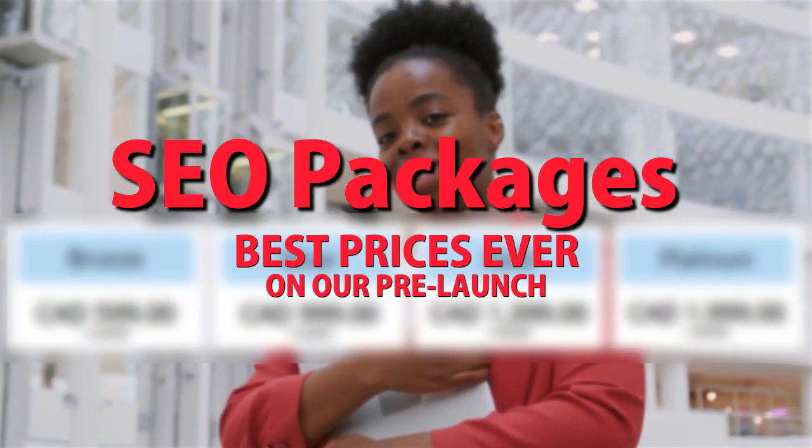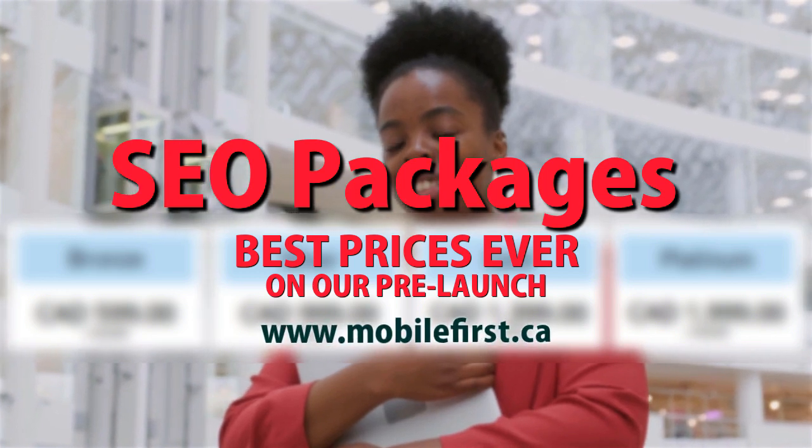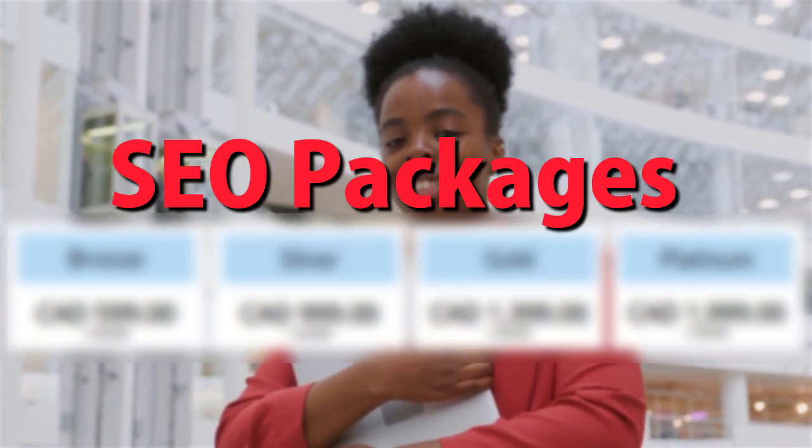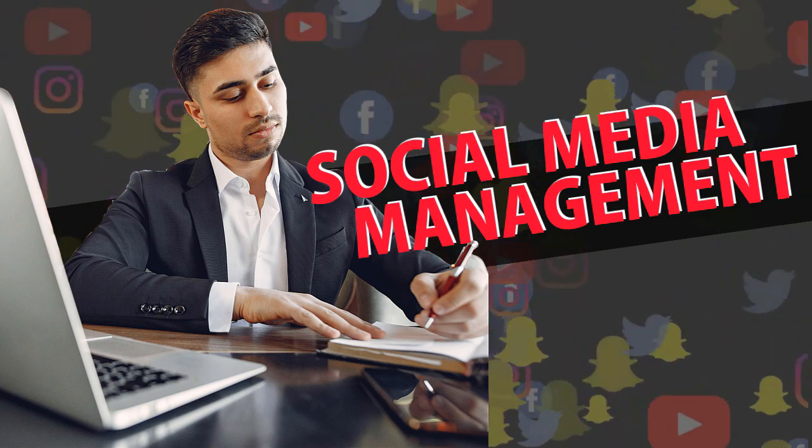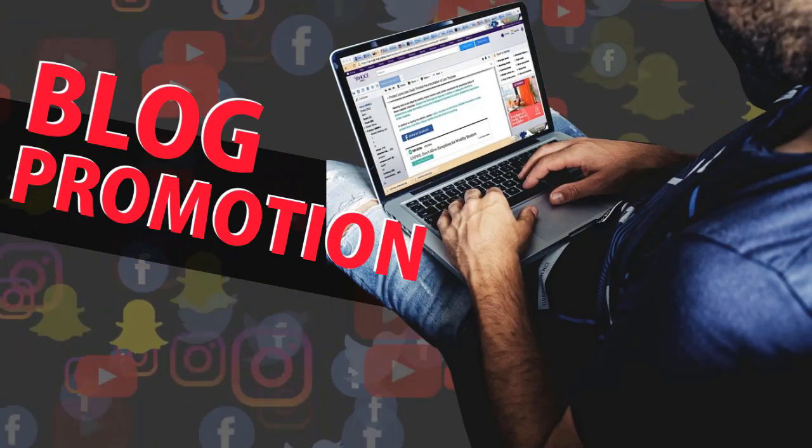Best prices ever on our pre-launch — check it out at mobilefirst.ca. Social media marketing available at mobilefirst.ca.